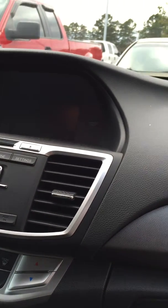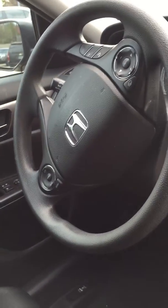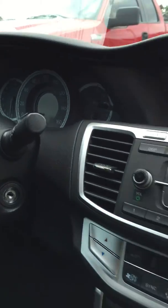Backup camera is standard, as is Bluetooth and Pandora compatible. The steering wheel — you do have all the controls over there for your radio and your Bluetooth. The Sport has its own look for the interior trim, which you'll only find on the Sport version.